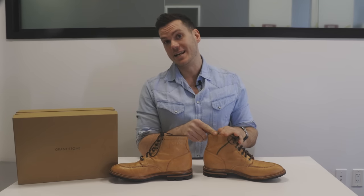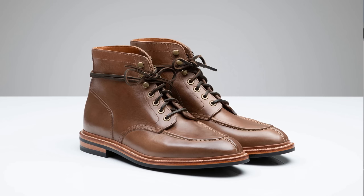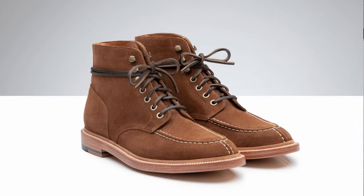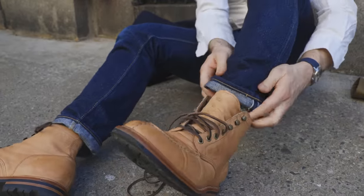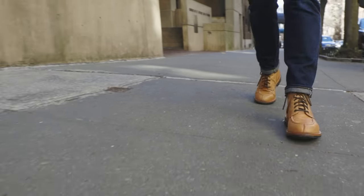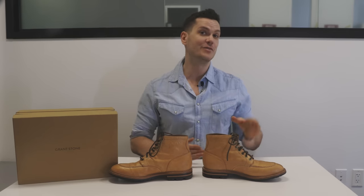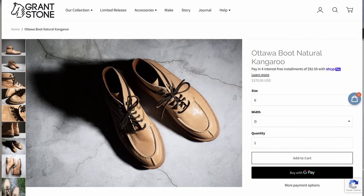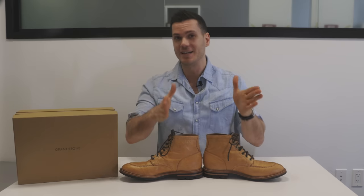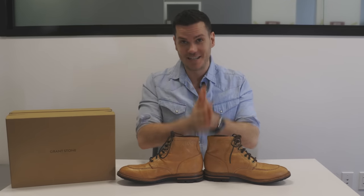Grant Stone makes these Ottawa boots in a range of leathers, like several Chrome Excels, which is probably the most beloved boot leather in America, plus a couple of suedes. I should really emphasize here that the kangaroo is a seasonal leather Grant Stone doesn't always offer. When I saw them, I jumped on them and then they sold out. But if you're watching this now, in the week since I uploaded this video, they are back in stock — I'm waiting to post this until they're back in stock, but they won't be around forever. So if you like them, I suggest immediately getting them.